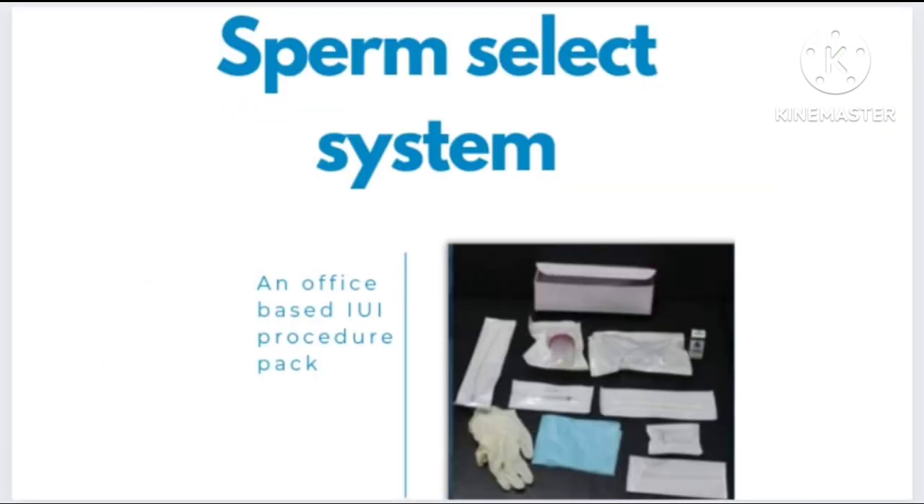Sperm Select System contains all the components and disposables required in preparation of a pure sperm sample. The main components are a gradient media that is sodium hyaluronate based, a 0.2% buffered solution, and an IUI catheter.